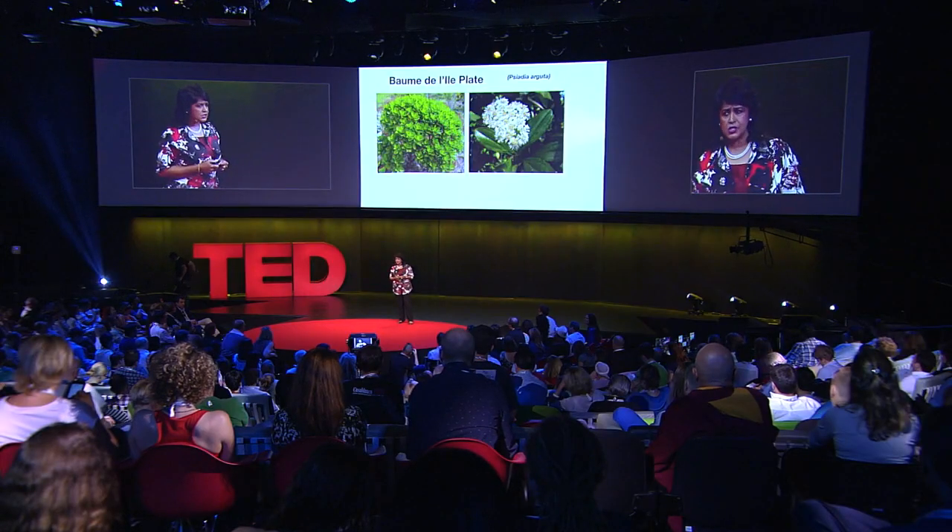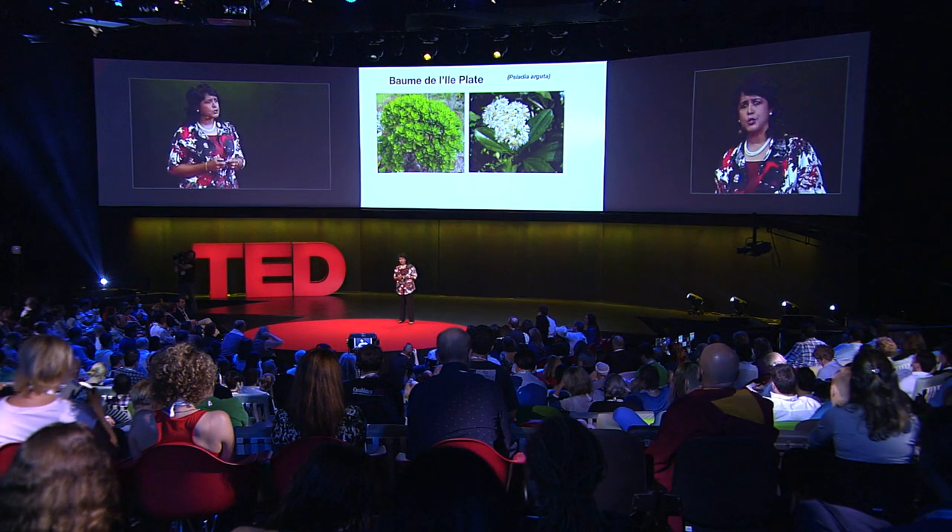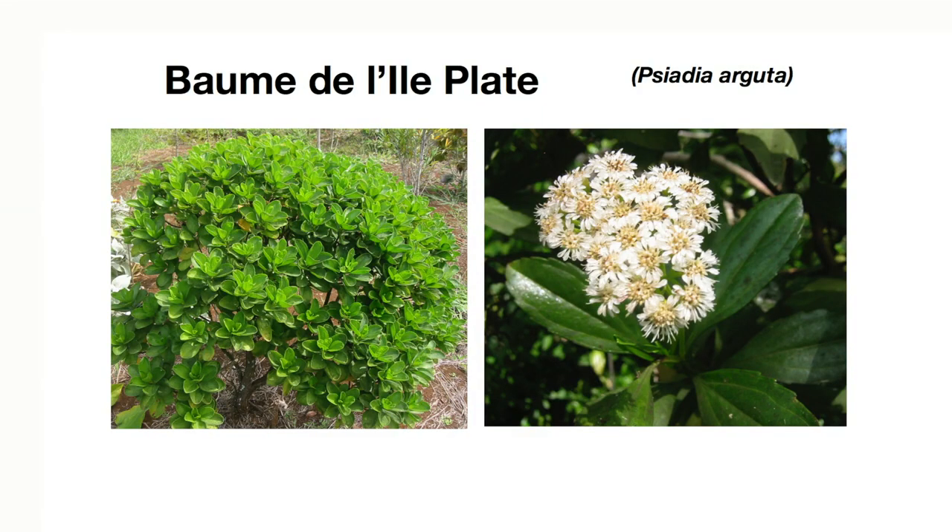The local people use the leaves of this plant in traditional medicine against respiratory problems. Our preliminary lab work on the leaf extract has shown that these leaves contain ingredients that are very closely related, in terms of chemical structures, to those medicines sold in the chemist shop against asthma. So who knows what humanity would benefit from should this plant reveal all its secrets.